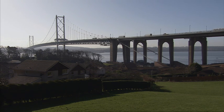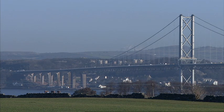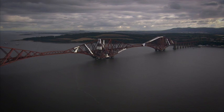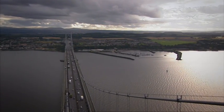This is a listed structure so we have to get approval from Historic Scotland via the planning authorities on the north and south side of the river. We had a number of meetings with them to ensure that what we were doing didn't detract from the look of the bridge. They appreciated that we have to carry out these engineering works but we're trying to do it in a way that doesn't alter significantly the way the structure looks, because everyone comes to look at these bridges here in the Forth.